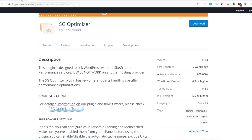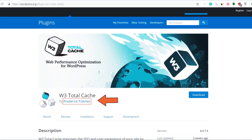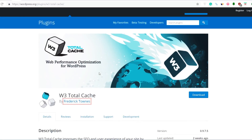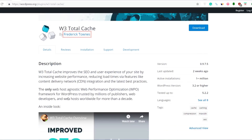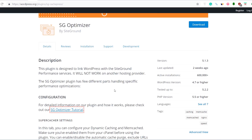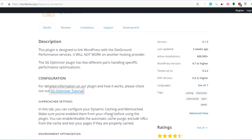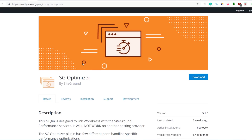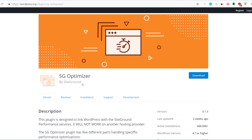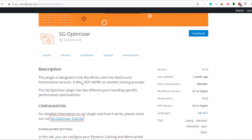If you don't have SiteGround hosting or you don't have the money to invest in WP Rocket, then you can go for W3 Total Cache. It's a very popular speed plugin in the WordPress plugin directory. Once you install it, just play with the settings or watch a YouTube tutorial on how to configure it and your website will be extremely fast. Having a speed plugin is a mandatory requirement — the faster your website, the better SEO. Google also prefers a fast loading website.